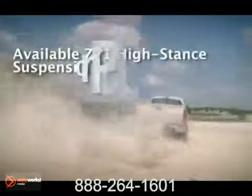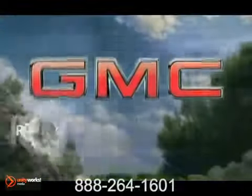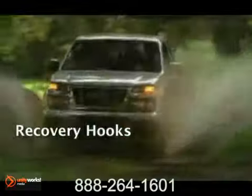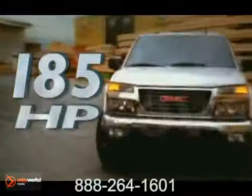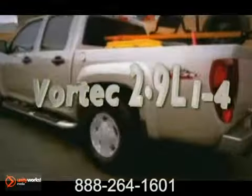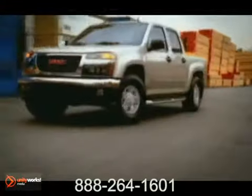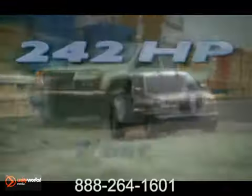The 2012 Canyon offers two great engines to choose from. With 185 horsepower and 190 pound-feet of torque, the Vortec 2.9-liter I-4 engine, or go with Canyon's available 242-horsepower Vortec 3.7-liter I-5 engine, and you'll enjoy the performance of a V6 and the fuel efficiency of a four-cylinder.